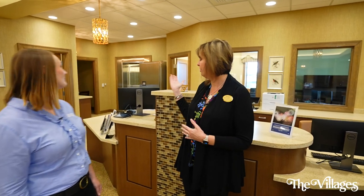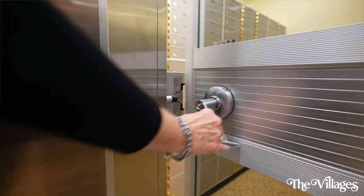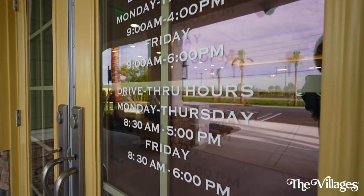Another feature we have is our biometric safe deposit boxes, which are self-entry — it allows customers to come in and let themselves into their boxes. Our hours are from 8:30 till 5, Monday through Thursday, and Friday from 8:30 till 6. So come on down to our new branch location here at Magnolia Plaza and say hi to Susan and her team. Thanks for banking with Citizens. Thank you.